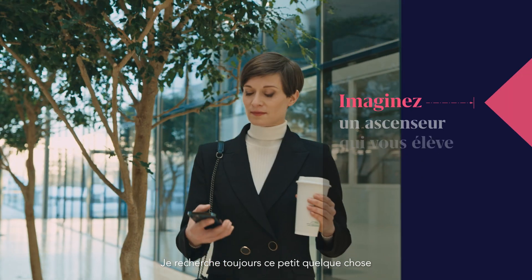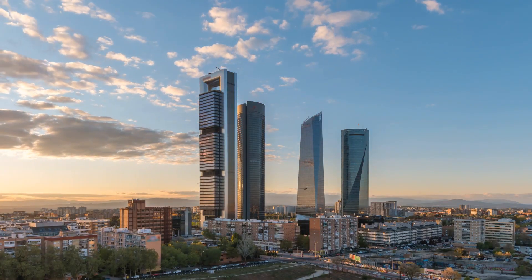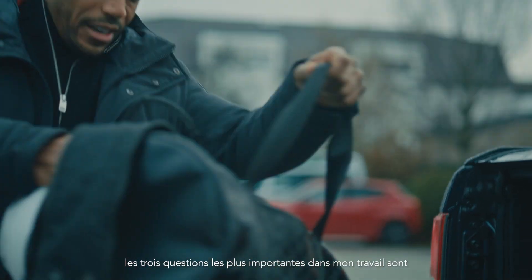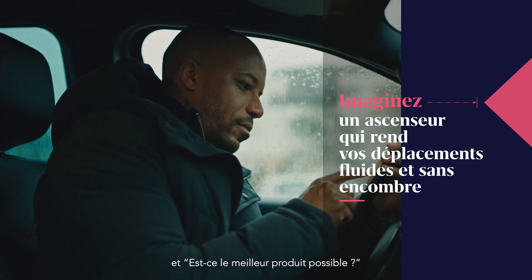I'm always looking for that special something that sets a property apart from the rest. To be honest, the three most important questions in my job are: how much will it cost, how long will it take, and is it the best quality?